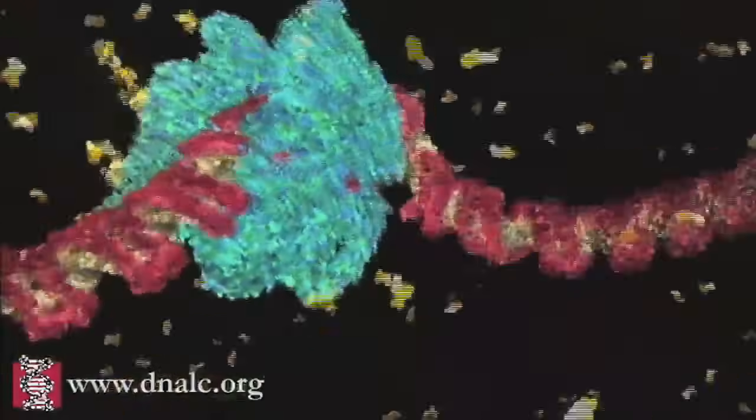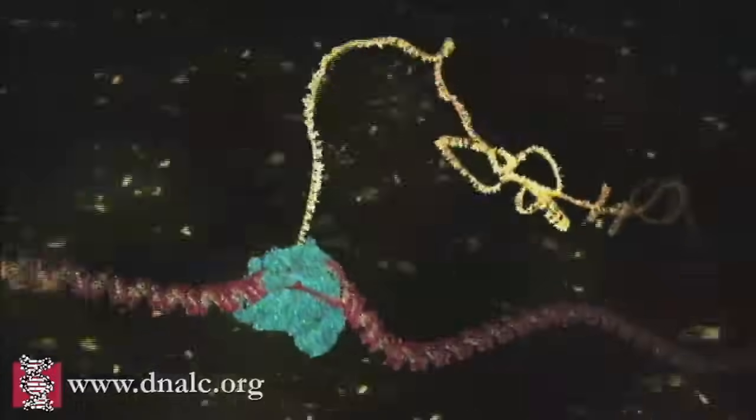You are watching this process called transcription in real time. It's happening right now in almost every cell in your body.